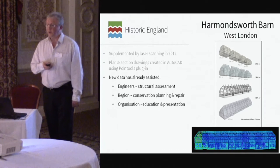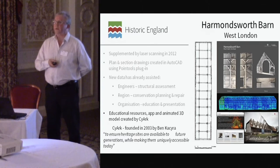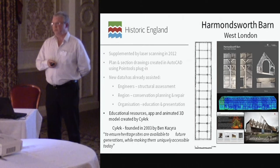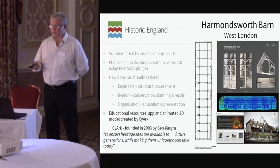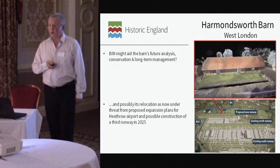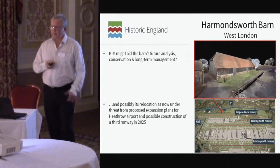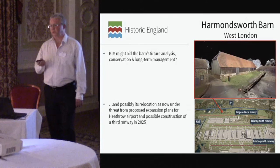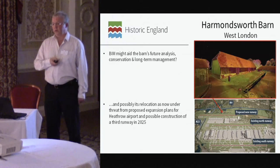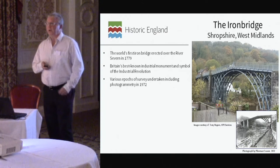At the time, English Heritage invested in the first laser scanner — that's me pressing the button and going away for a cup of tea while it did its work. From that we generated datasets used by engineers, the regional team, and the organization for education and outreach. We also worked with an organization called SciArc, focused on recording and preserving heritage for the future. The important thing about Harmondsworth Barn is its location just north of Heathrow: if the third runway goes ahead, Harmondsworth Barn will be no more — it'll be underneath the runway. At least we have this wealth of information, and a BIM model would help us present and perhaps even relocate the site.